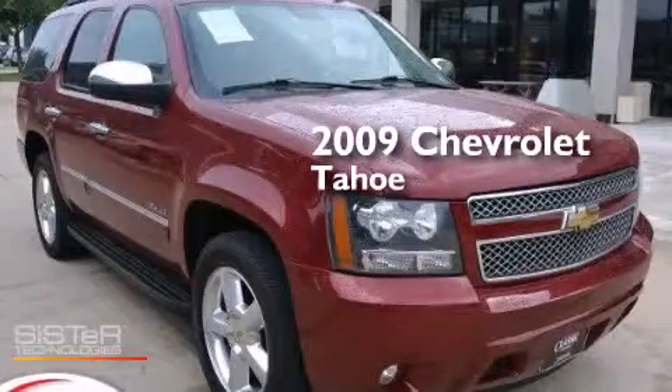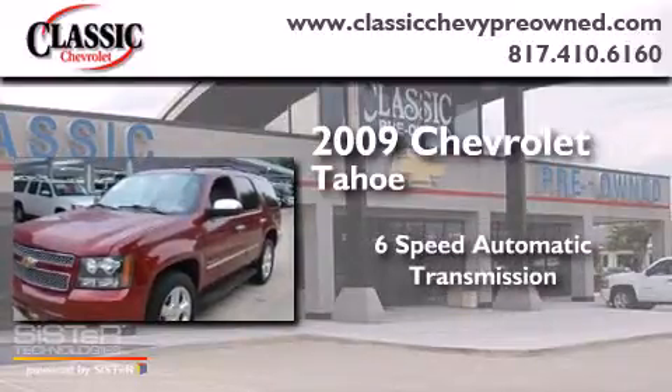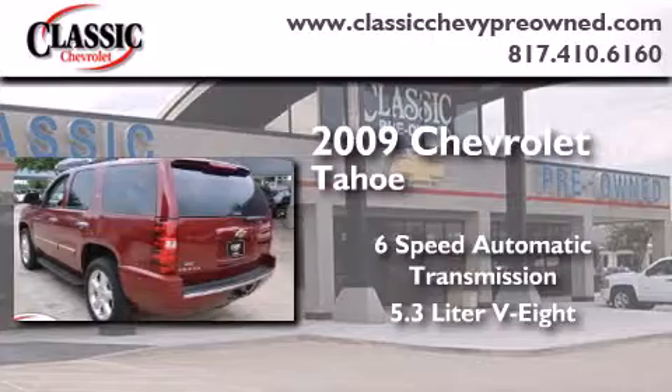This is a 2009 Chevrolet Tahoe. This SUV has a 6-speed automatic transmission and a 5.3-liter V8.